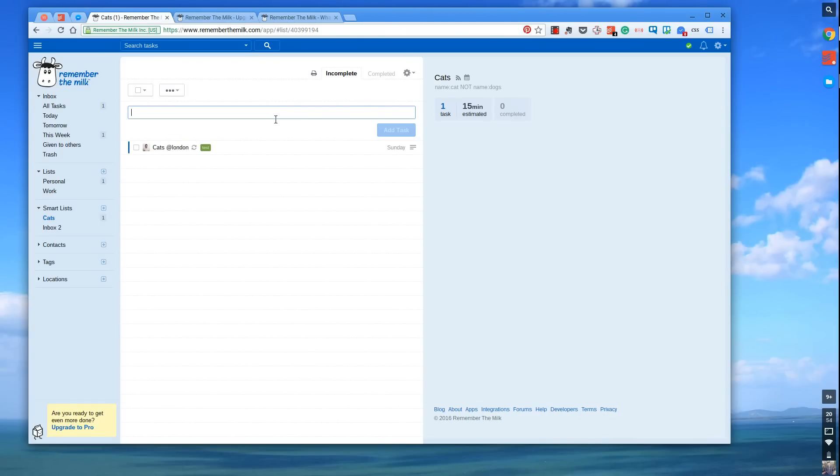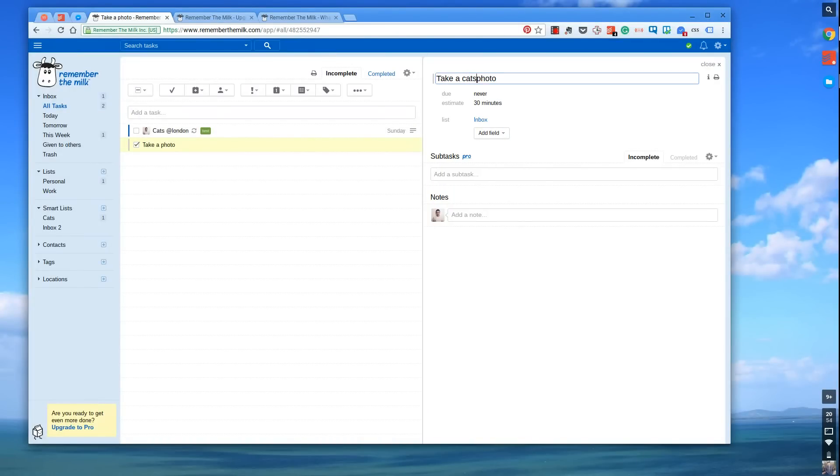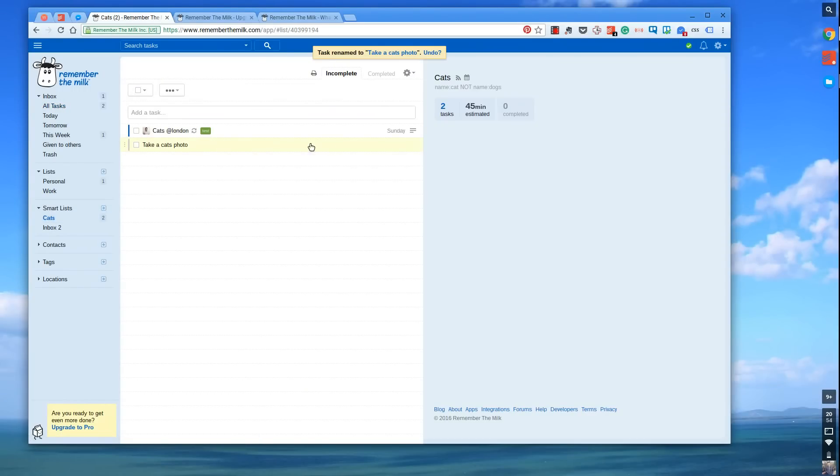If I put 'take a photo' as a task and set a specific time estimate of 30 minutes, it won't show in the cats smart list. But if I rename it to 'take cat's photo,' now it detects the word 'cats' and the task goes into the list. And as you can see over here, it's actually estimated the total amount of time that it's going to take for that specific set of tasks to be done. I really liked that — being able to see the time estimate and the completed tasks is something that really appealed to me.